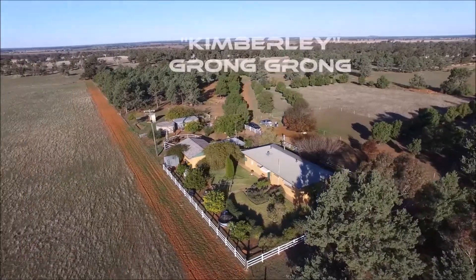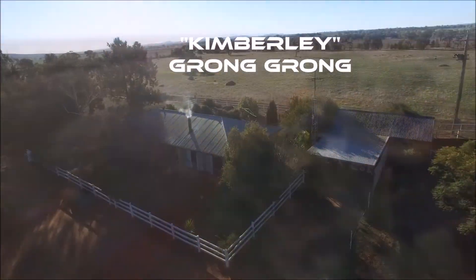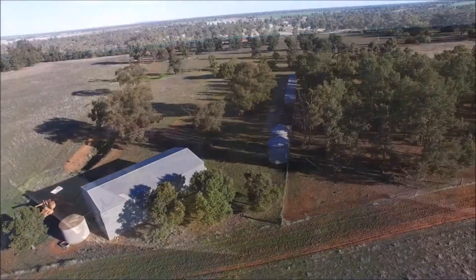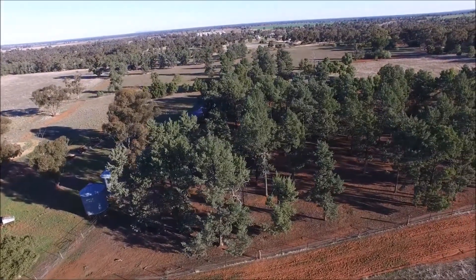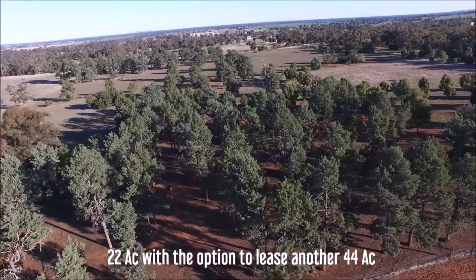For our second property this week, I'd like to revisit Kimberley. There's a fantastic 22-acre block right on the outskirts of downtown Grongron, only 12 minutes from Narrandera. This property is connected to town water and is perfect for the small farmer or somebody who just wants to enjoy a country lifestyle while being close to town, and only 50 minutes from Wagga.